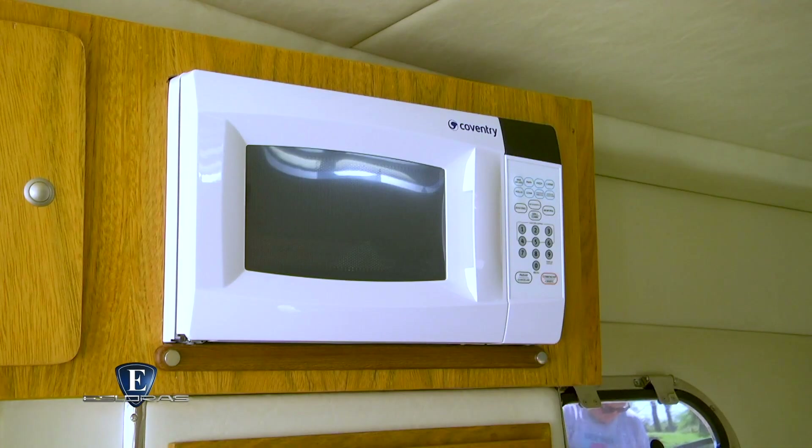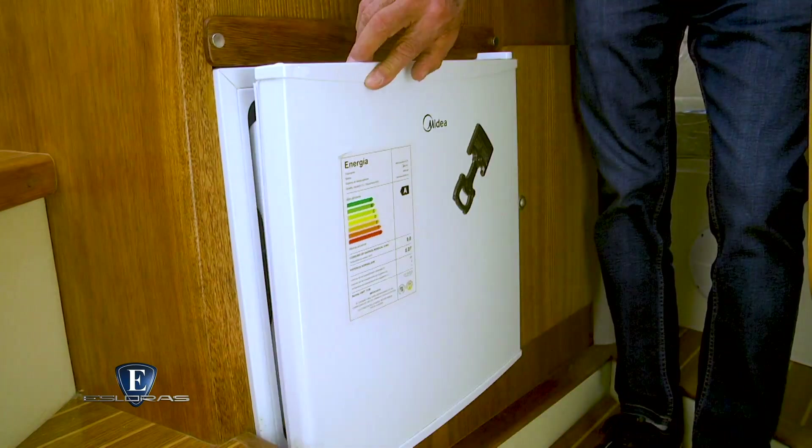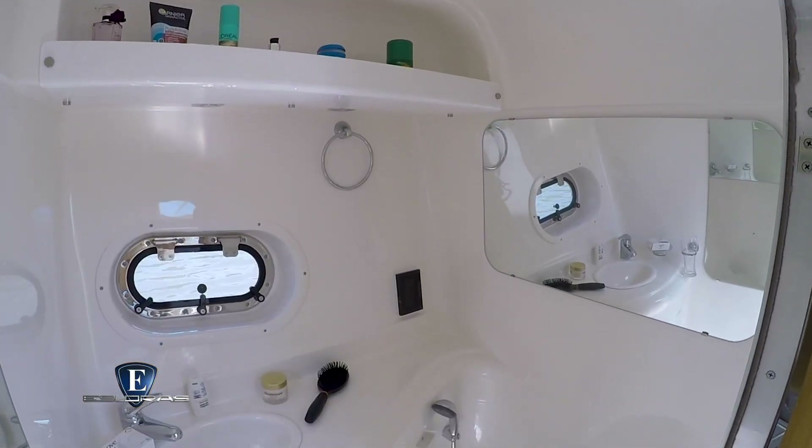Completa las comodidades interiores un sector de cocina con anafe, pileta, microondas y lugares de guarda, y sobre la banda opuesta un baño completo.